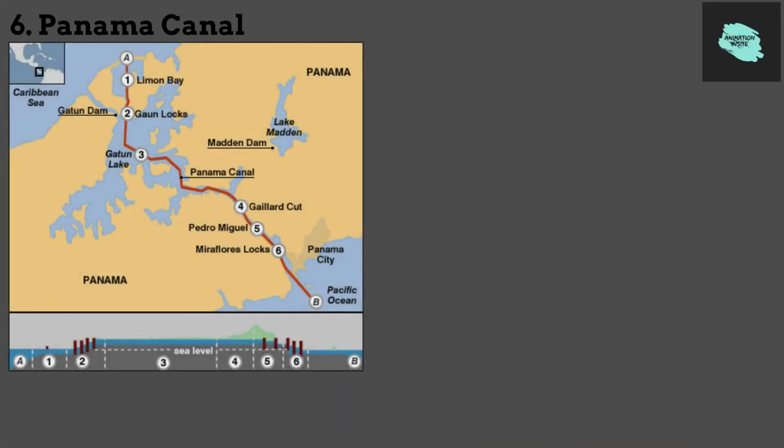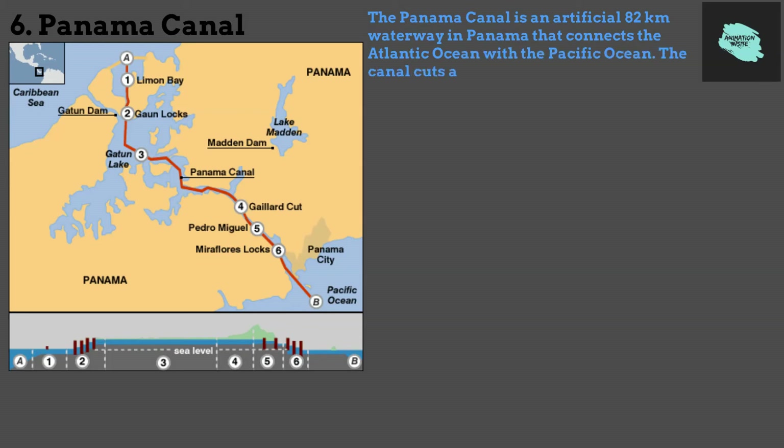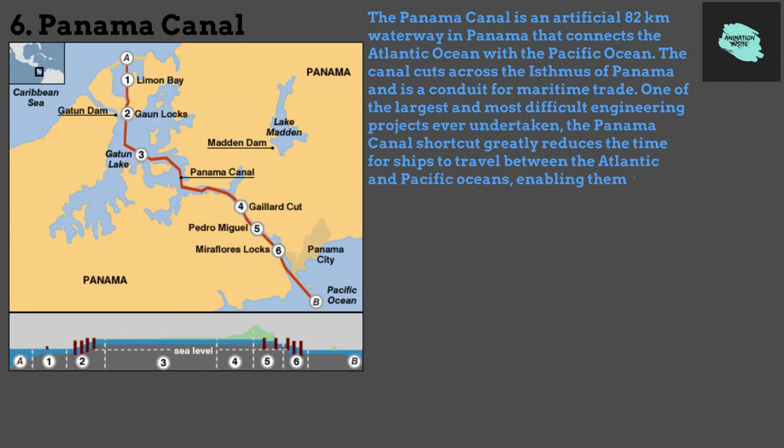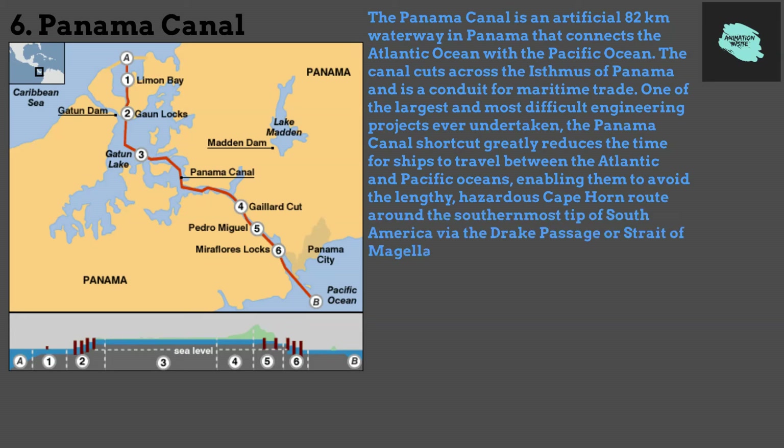6. Panama Canal. The Panama Canal is an artificial 82-kilometer waterway in Panama that connects the Atlantic Ocean with the Pacific Ocean. The canal cuts across the isthmus of Panama and is a conduit for maritime trade. One of the largest and most difficult engineering projects ever undertaken, the Panama Canal shortcut greatly reduces the time for ships to travel between the Atlantic and Pacific Oceans, enabling them to avoid the lengthy, hazardous Cape Horn route around the southernmost tip of South America via the Drake Passage or Strait of Magellan, and the even less popular route through the Arctic Archipelago and the Bering Strait.